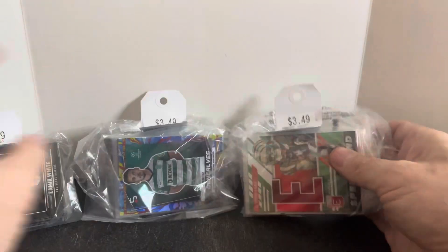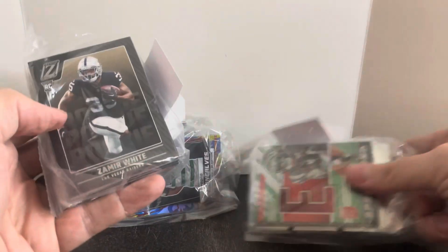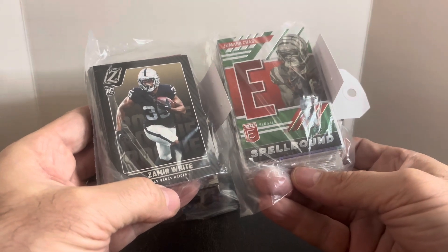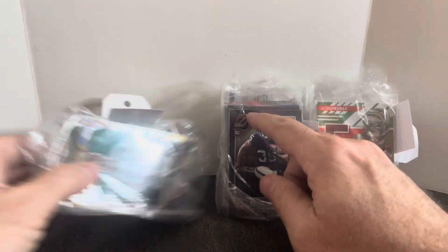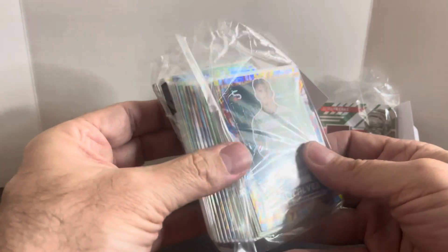Let's check out these packs from Savers — they were $3.49. They wrap them up kind of tight so it's hard to see in the store, but you can flip through them a little bit. I got two that were football because they had decent cards on the front — a Jamar Chase Spellbound and a Zemir White rookie card. And then there was a soccer one that had these crazy color cards in it.